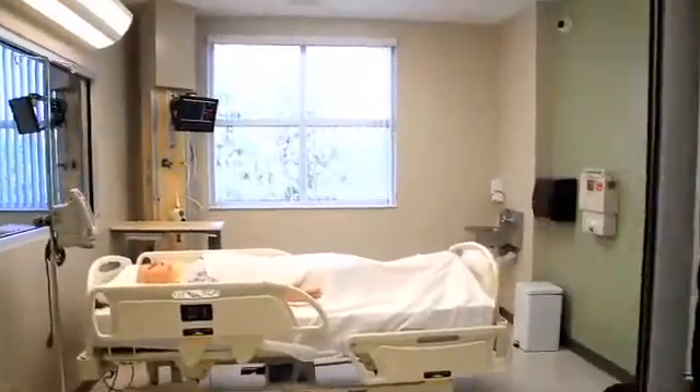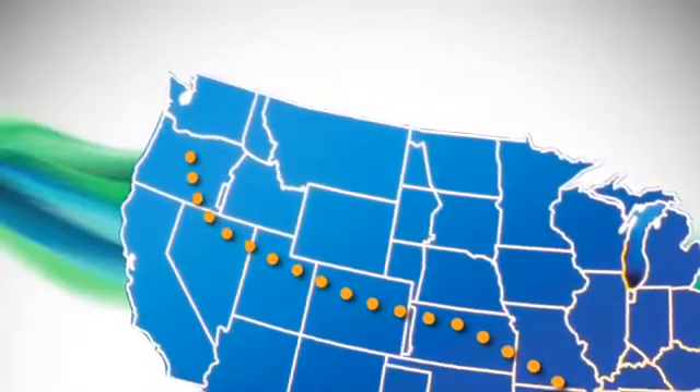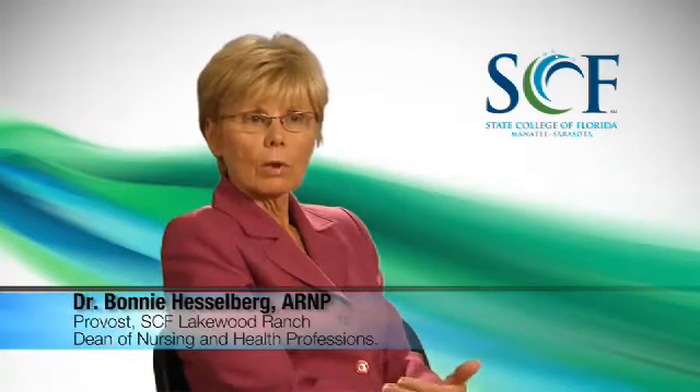We went and toured across the country. I went out to Oregon and looked at their simulation center and what they're doing. I went to a large institution in Pittsburgh to see what they were doing. These were the simulation centers being touted as the best across the country. And once I'd seen what they had and what they were doing, I could put that all together and I knew that what we could do could even be better.